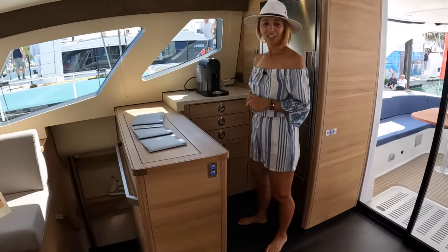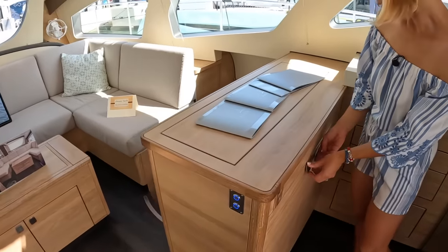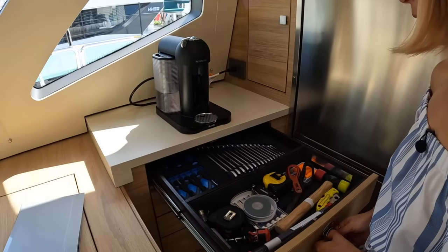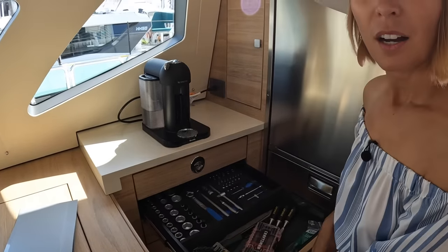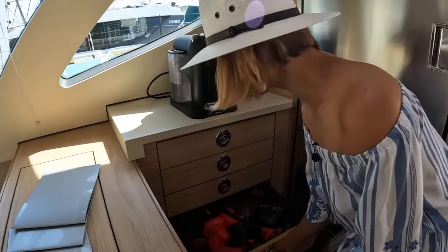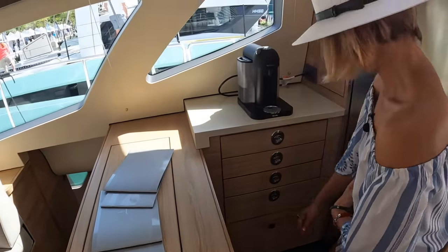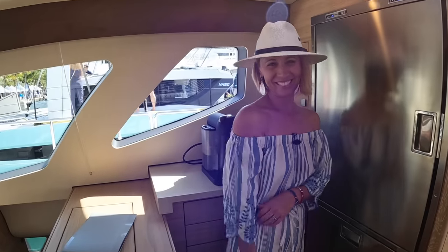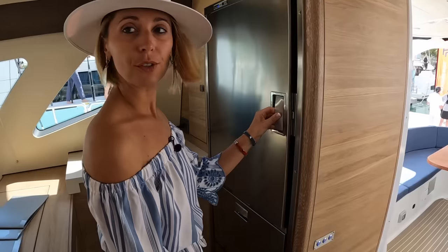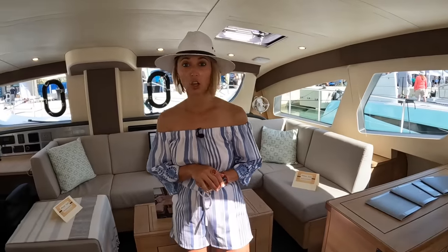Moving over to starboard, we have storage here — more like spare parts storage. Because every Exquisite going forward comes with a tool cabinet. An actual workshop tool cabinet, which is convenient, loaded with tools — even power tools. That's part of your package. There's also extra Nespresso capsules, which is almost as important. There's also a TV that pops out here. Then we have our refrigerator and freezers, a big ice maker. This is a 50-foot catamaran — it does feel pretty large.